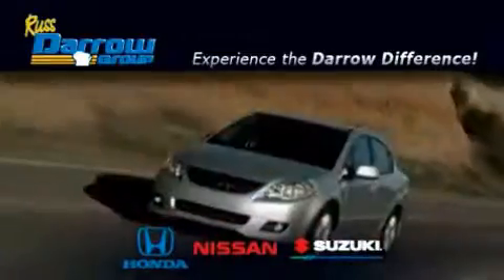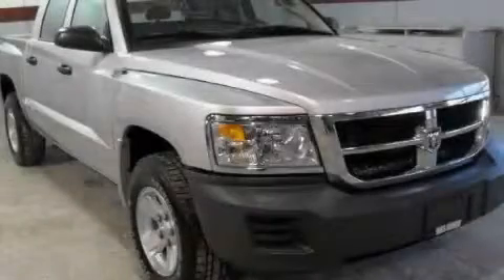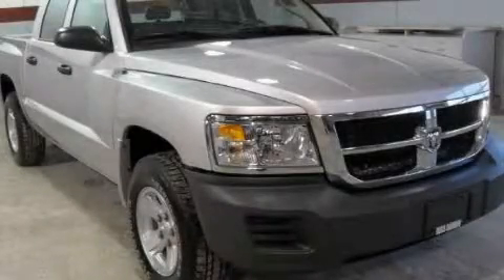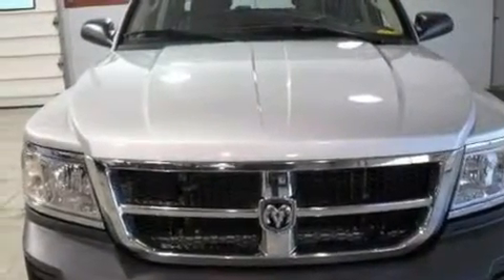Another fine vehicle offered by Rust-Aero Honda Nissan Suzuki. This is a 2008 Dodge Dakota. Whether hauling, commuting, or towing, this truck is the right one for you.